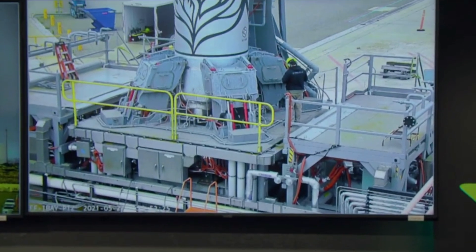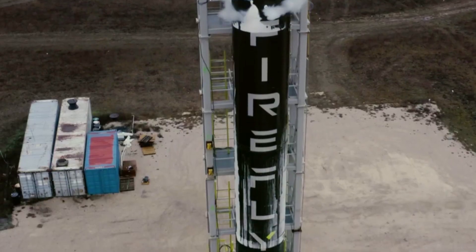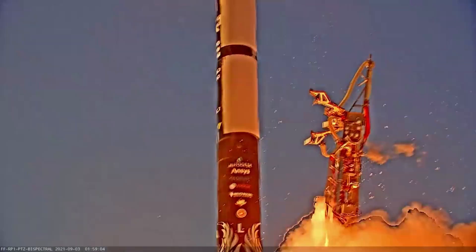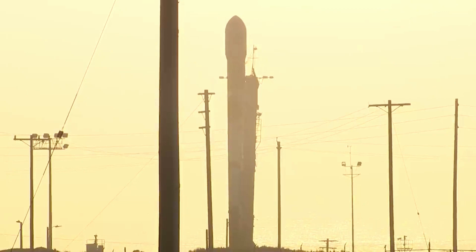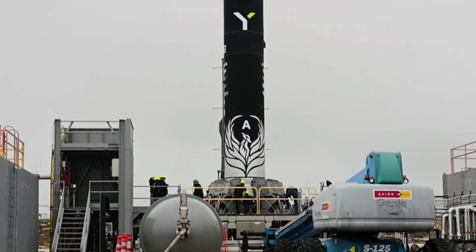By itself, the SUV can significantly expand the capabilities of not only Alpha, but Beta as well. Before looking at what Alpha and the Space Utility Vehicle can do when working together, it's important to see Alpha's base stats. Alpha is capable of delivering one metric ton to low Earth orbit, and 630 kg to the highly desirable 500 km sun-synchronous orbit. Depending on the launch site location and the inclination, the Alpha launch vehicle has quite a few payload options.